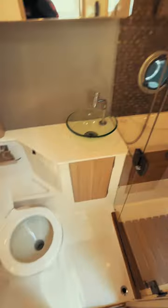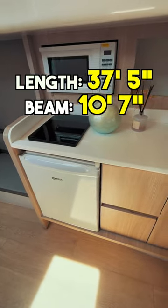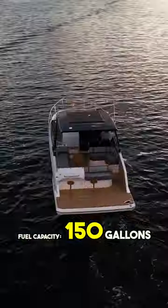This boat is a great day yacht with sleeping accommodations making it a good weekender as well. It has a length of 37 feet 5 inches and a beam of 10 feet 7 inches and a fuel capacity of 150 gallons.